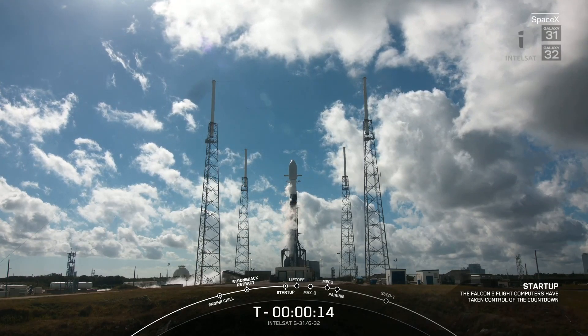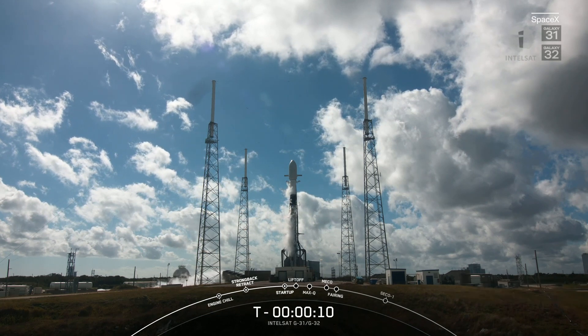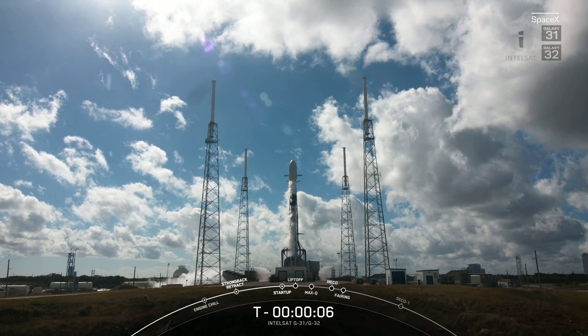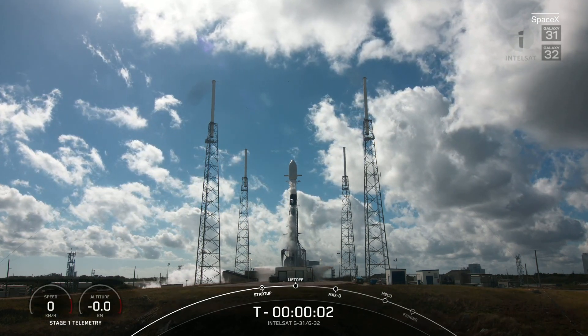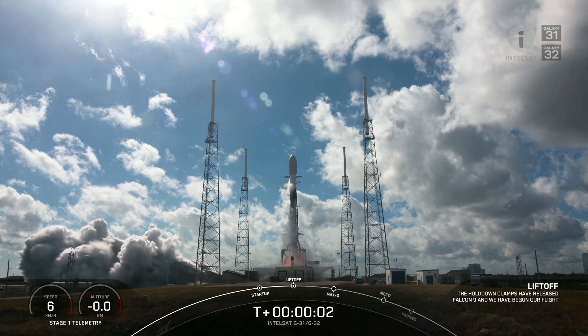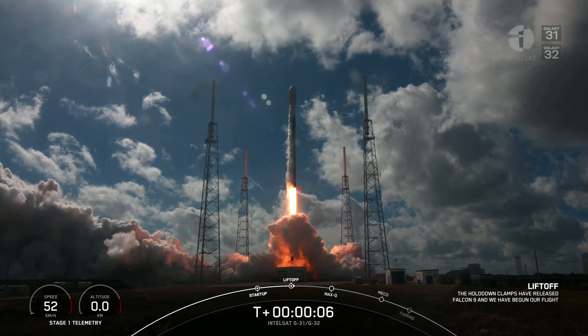Fifteen seconds. T-minus ten, nine, eight, seven, six, five, four, three, two, one. Liftoff of Intelsat Galaxy 31 and 32. Go Falcon 9.